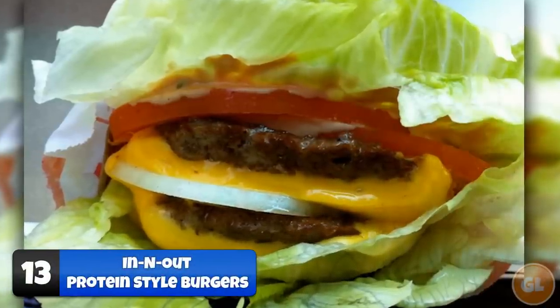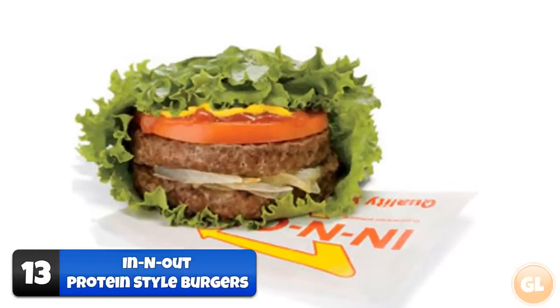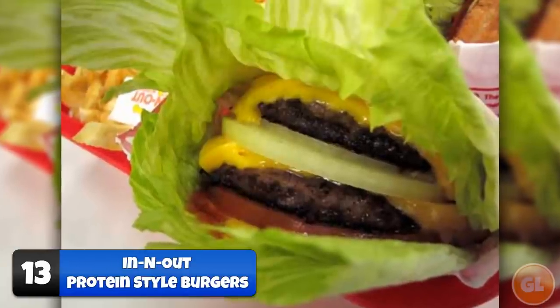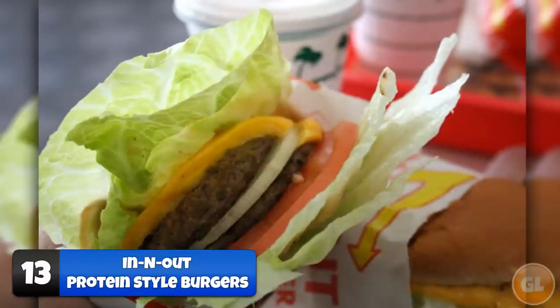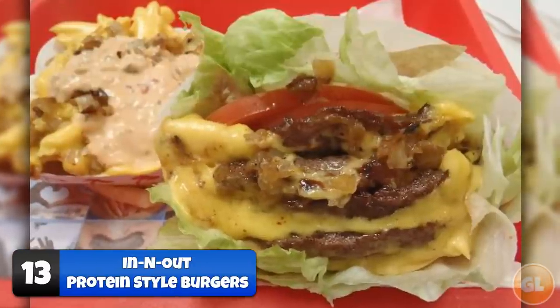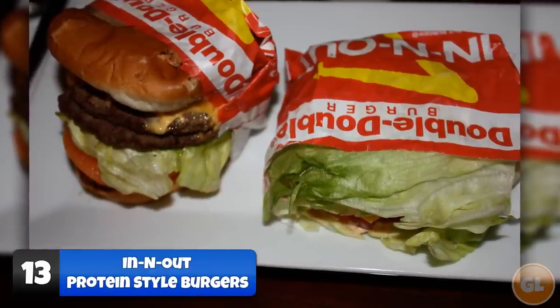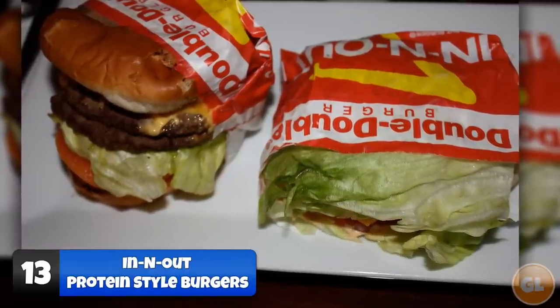Number 13: Protein Style Burgers. If you're on a diet, In-N-Out is probably not the place you want to go for lunch — until today. Protein style burgers are one of the most popular items on the secret menu at In-N-Out. You swap out the hamburger buns for a crisp lettuce wrap, which adds freshness to the burger and makes you feel a little better about yourself. Simply ask for any burger 'protein style.'